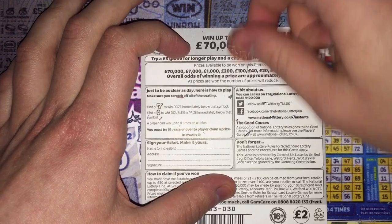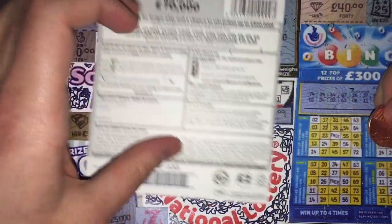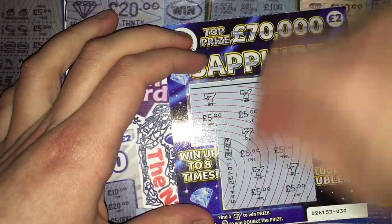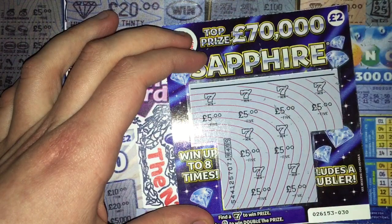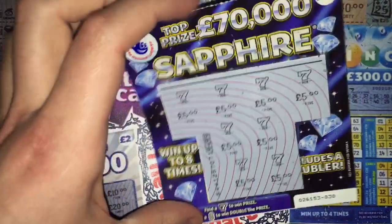So there you go, let's have a look at the back — forty pounds there. It might have been a hundred; you'd have needed a couple of doubles in there for a hundred. But I'm not complaining — forty quid on a two pound scratch card, fantastic!